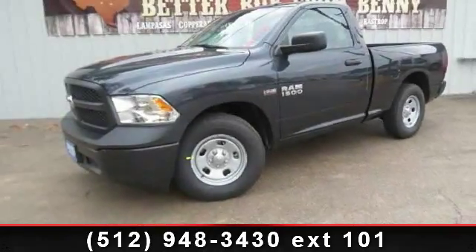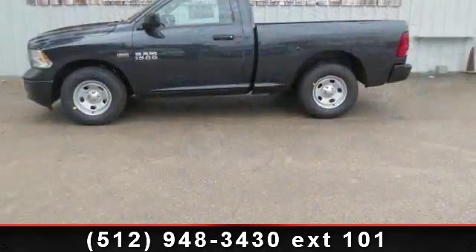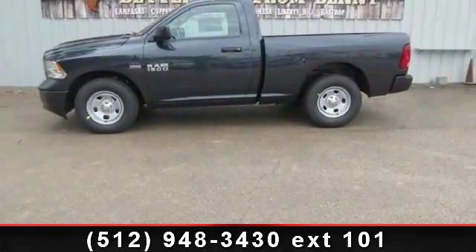Arrive in style with this 2014 Ram 1500 Tradesman Express. If you are looking for a first-rate auto, this one could be yours today.